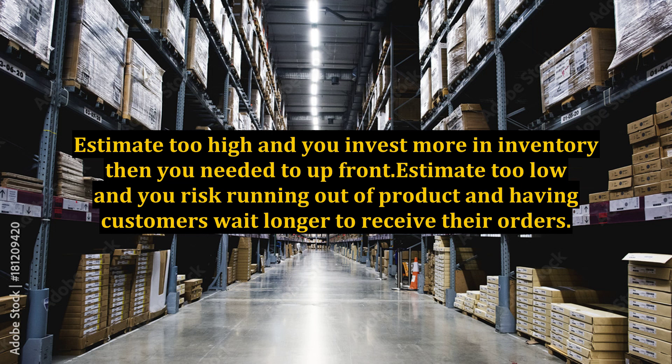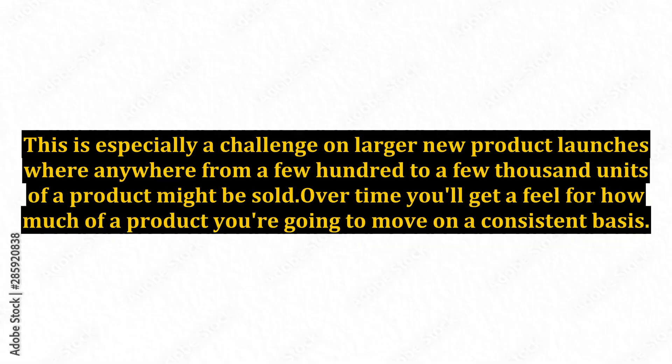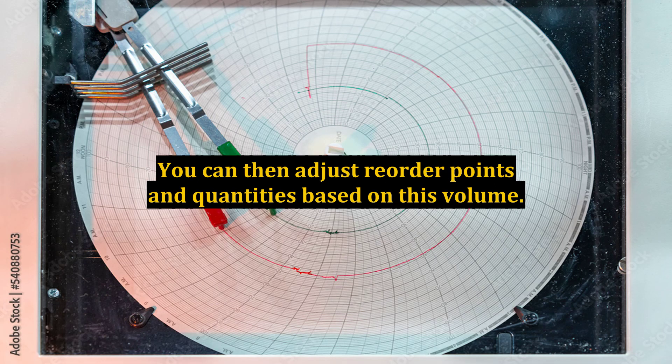Estimate too high and you invest more in inventory than you needed to upfront. Estimate too low and you risk running out of product and having customers wait longer to receive their orders. This is especially a challenge on larger new product launches where anywhere from a few hundred to a few thousand units might be sold. Over time you'll get a feel for how much of a product you're going to move on a consistent basis, and you can then adjust reorder points and quantities based on this volume.